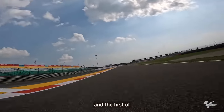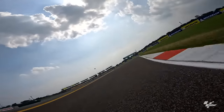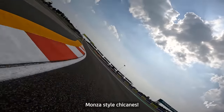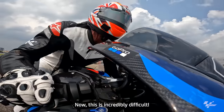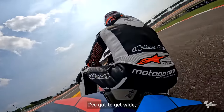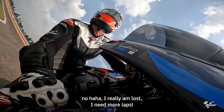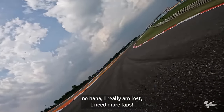Turn it back. And the first off — Hockenheim-style. Monza-style chicanes, fast. Now this is incredibly difficult — I don't know where I am. I've got to get wide because I really am lost. I need more laps.